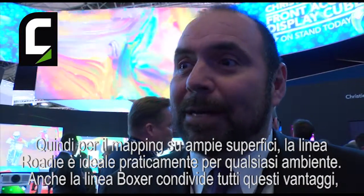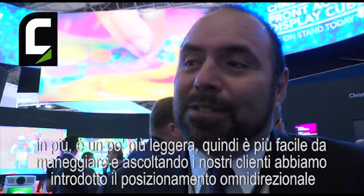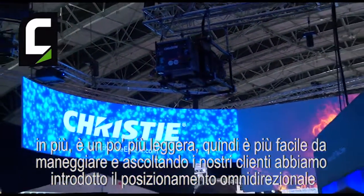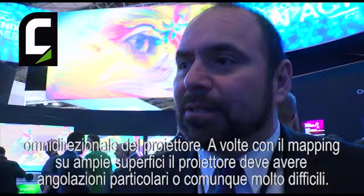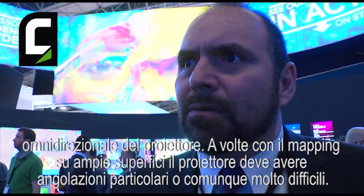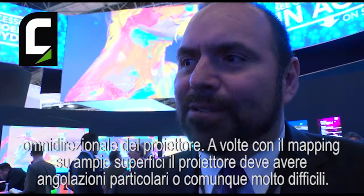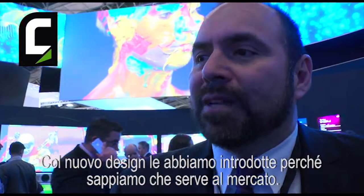The Boxer line has all those advantages as well, in addition to being a little lighter, so it's easier to manipulate. By listening to our customers, we've also introduced omnidirectional positioning for the projector. There are times when doing large scale mapping that you require the projectors to be at strange or very difficult angles. In the new designs, we've allowed that to happen because we know it's what they need in the marketplace.